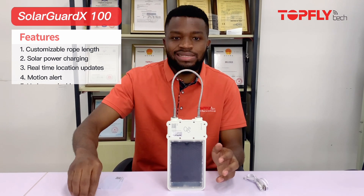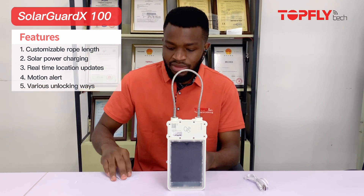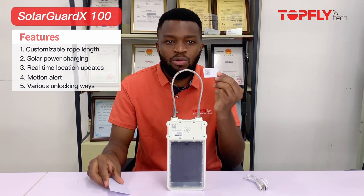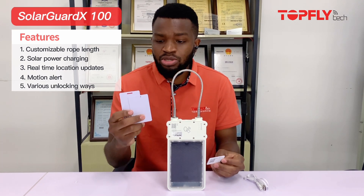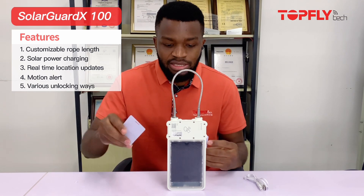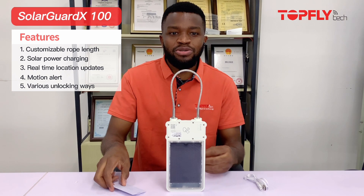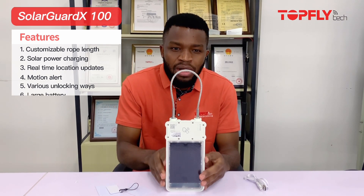The device has NFC cards — it comes with two cards. On my left here is what we call the wake-up card; these are the ones you use when you want to open the device. You just scan them in front here and the device is going to open.